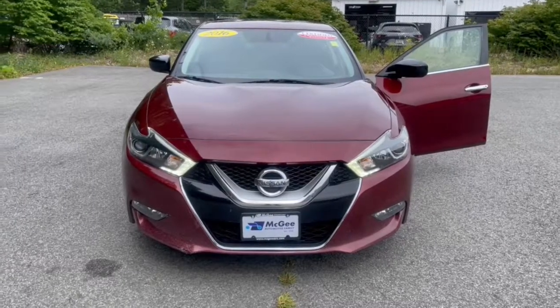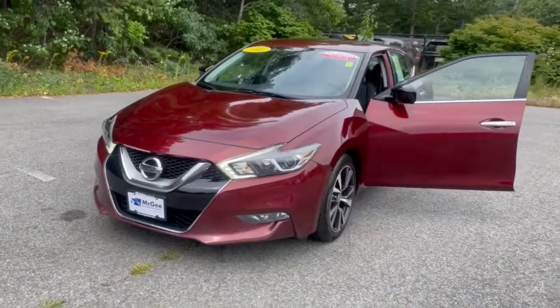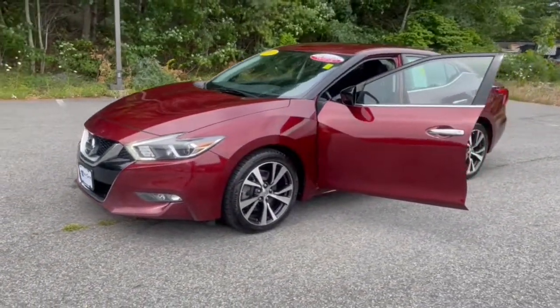Picture yourself in the 2016 Nissan Maxima. This vehicle still has fewer than 100,000 miles on the clock, so it won't last long.